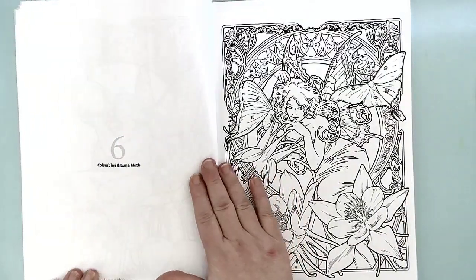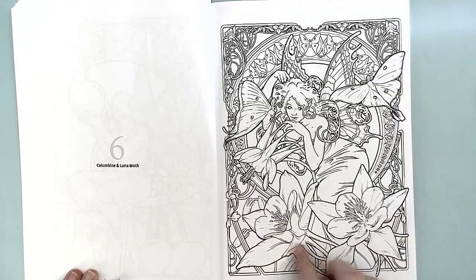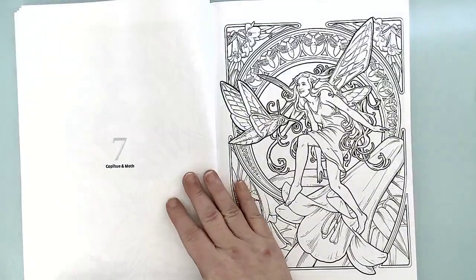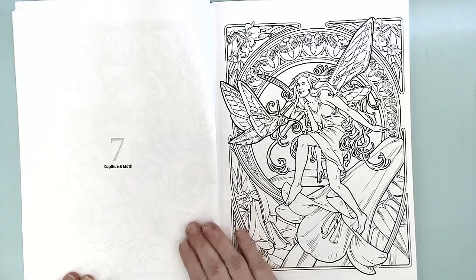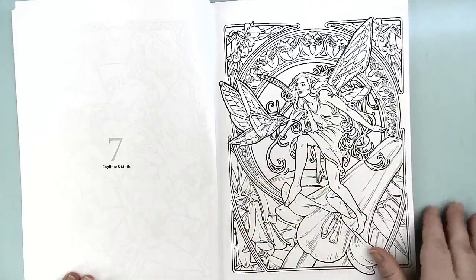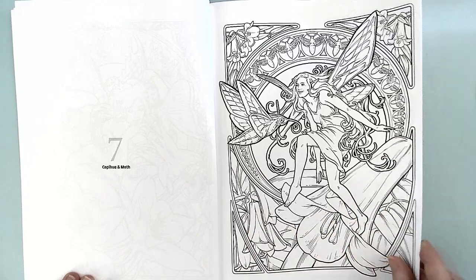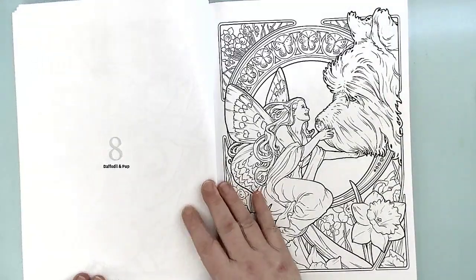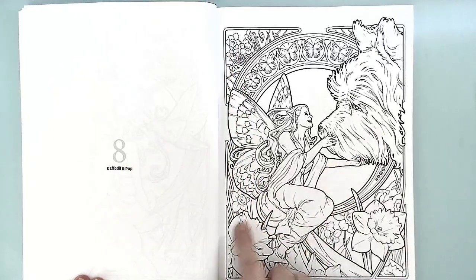This is the Cherry Fairy — she's with her in the cherry tree. This is the Columbine and Luna Moth — she's got columbine flowers and the luna moths. This is — oh I can never pronounce this right — Copihue and Moth. It's a beautiful flower and they're usually purples and blues, but I can never pronounce them properly. And this is Daffodil and Pup — so it's a daffodil fairy with her puppy dog.